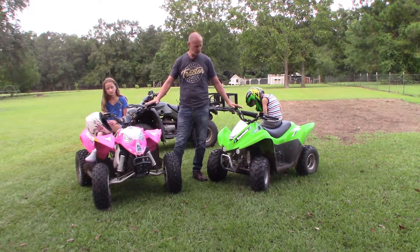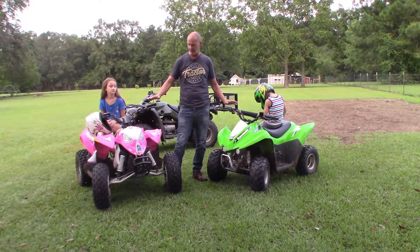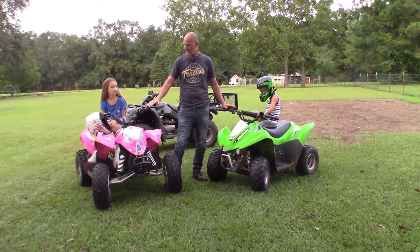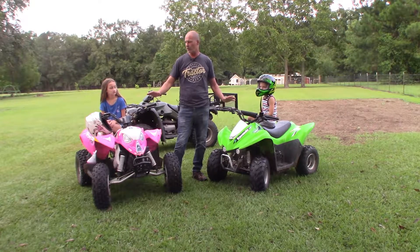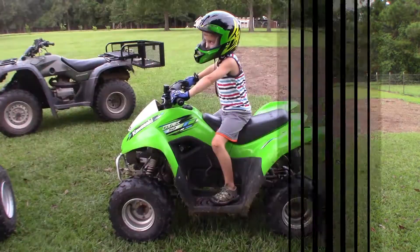Both four-wheelers have held up really well — no complaints. I'm not going to do a full review right now; that'll be another video. This is really just showing people the sizes of the four-wheelers with my children on them.